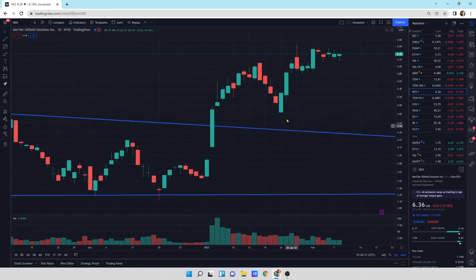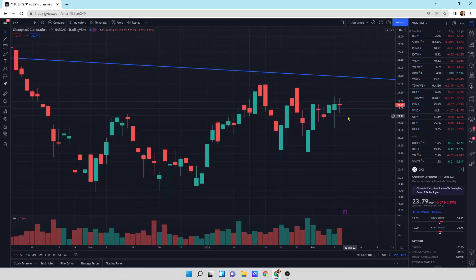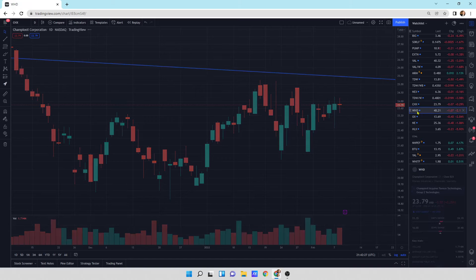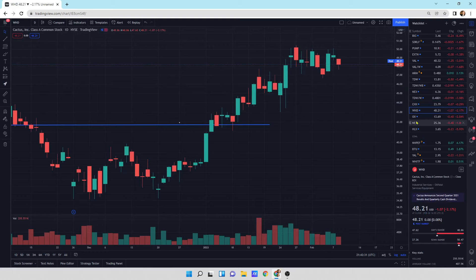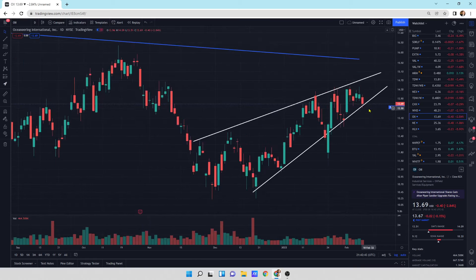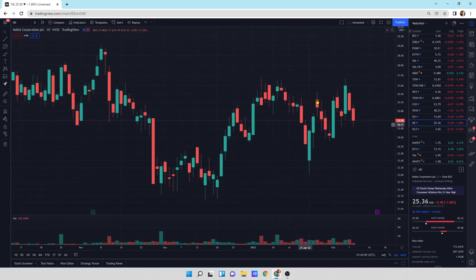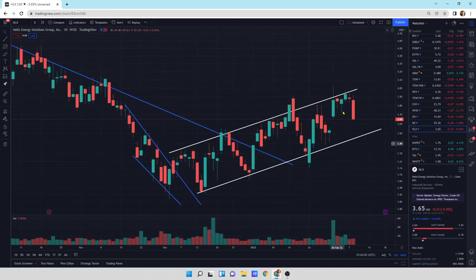I'm not selling any of these - I own all of them. NEX had a nice good move higher with kind of a sideways day. I think this would continue higher if oil were to move up. Champion X Corporation, CHX, still looks good to move up if oil cooperates. Cactus Incorporated is moving sideways and still looks good. OII, Oceaneering, has an ascending wedge pattern and could break to the downside and rest for a little bit. Noble Energy, an offshore drilling company, is moving sideways with larger buying pressure than selling pressure. Helix Energy Solutions has been right up on a resistance line and is pulling back in its upward channel.